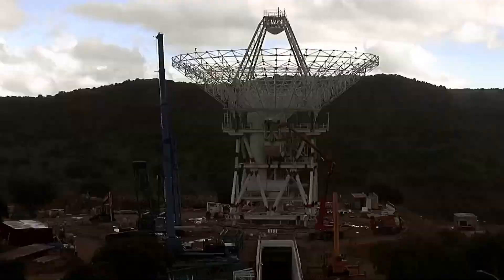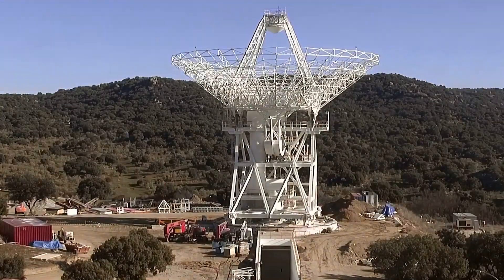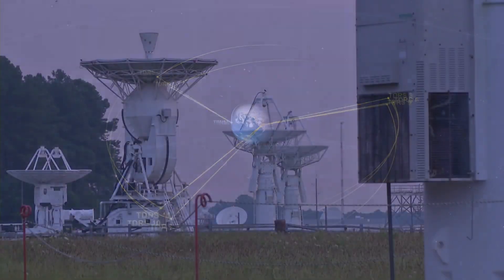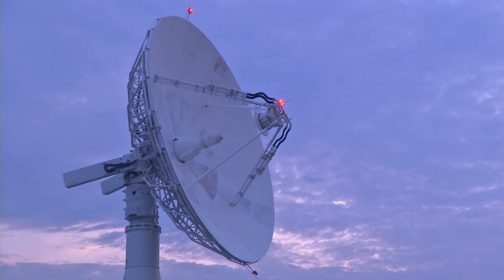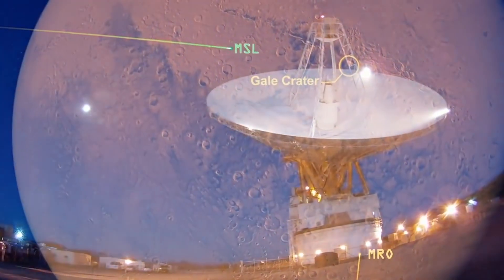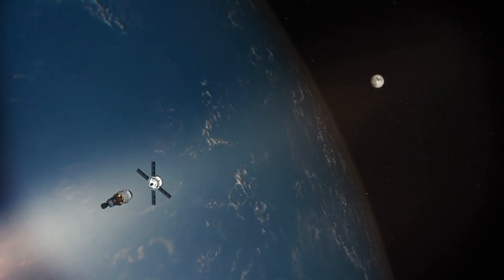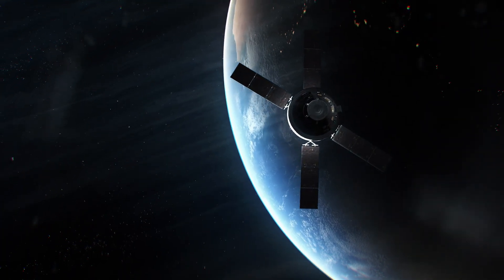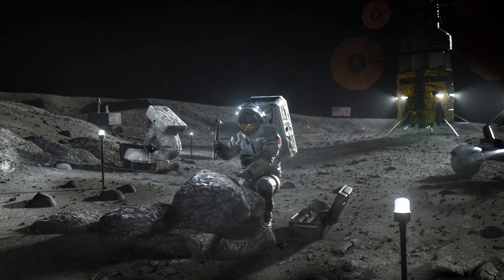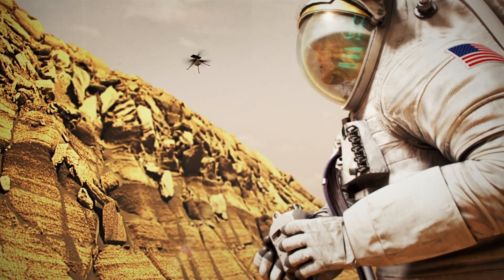The Near Space Network and the Deep Space Network have a storied legacy in supporting moon-bound missions. To this day, space communications and navigation are central to communicating and tracking all missions, from near Earth to as far as interstellar space. Now, as Artemis I journeys to the moon, NASA sets its sights on the future of exploration — bringing the next humans to the lunar surface, and eventually, to Mars.